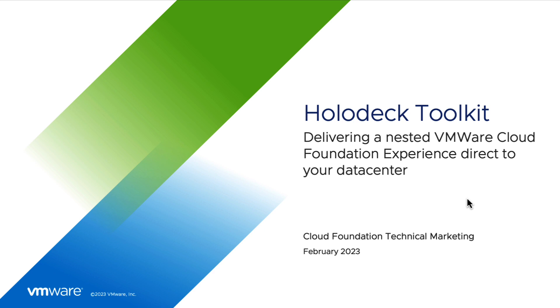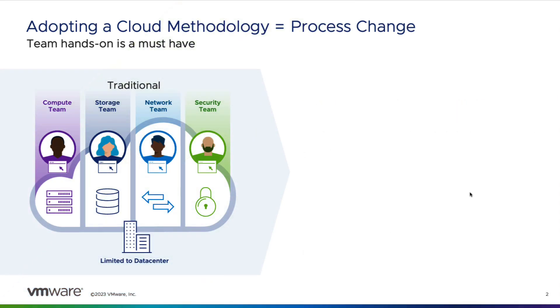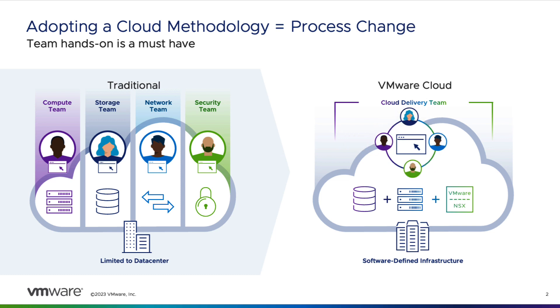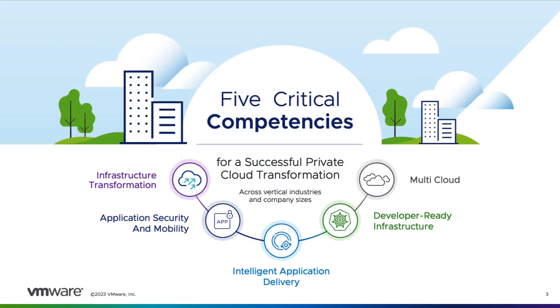Welcome to this tour of the Holodeck Toolkit for VMware Cloud Foundation. Moving from a traditional vSphere model with separate teams managing compute, storage, networking, and security to a single cloud delivery team is a significant process change. We believe there are five critical areas to shifting to a cloud methodology, and the Holodeck Toolkit provides familiarization exercises in each of these areas.